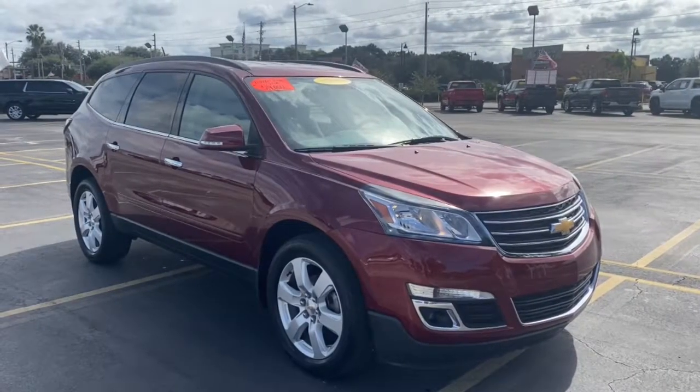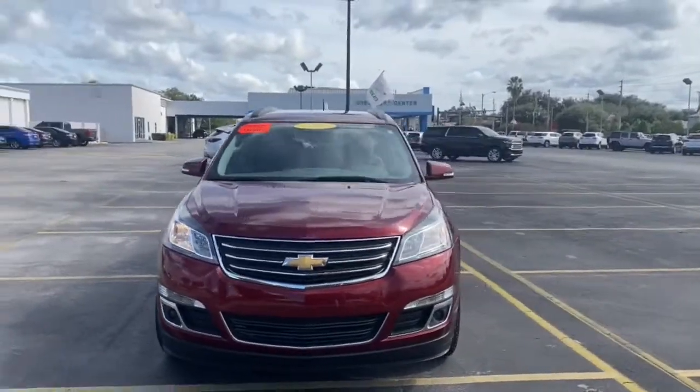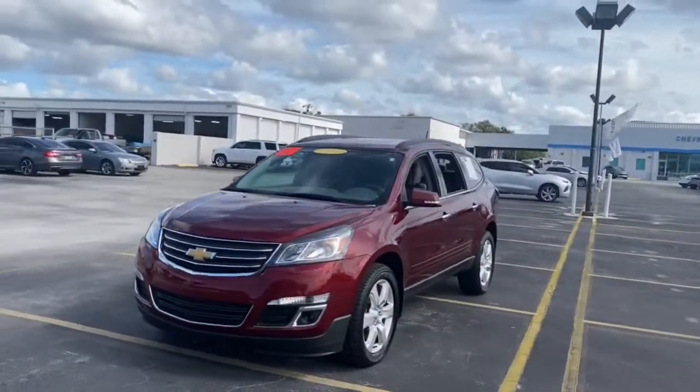Enjoy the view of this 2017 Chevrolet Traverse. This vehicle still has fewer than 40,000 miles on the clock, so it won't last long.